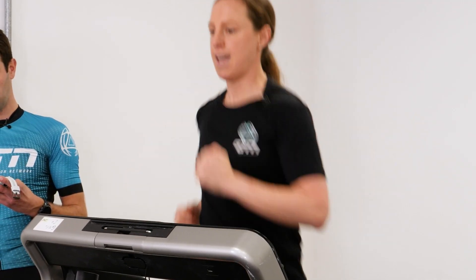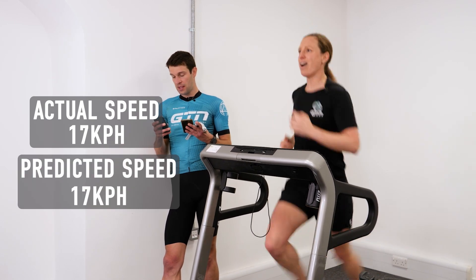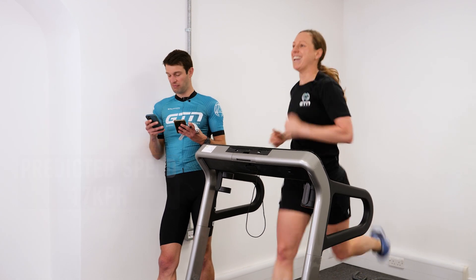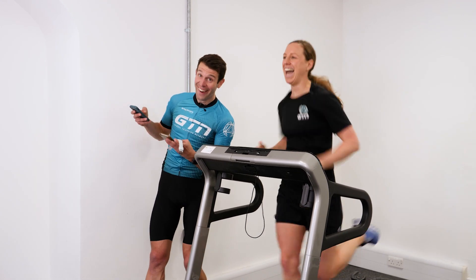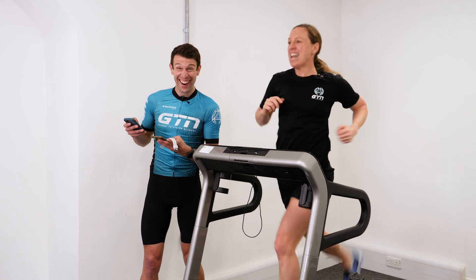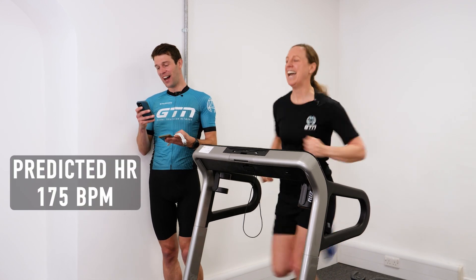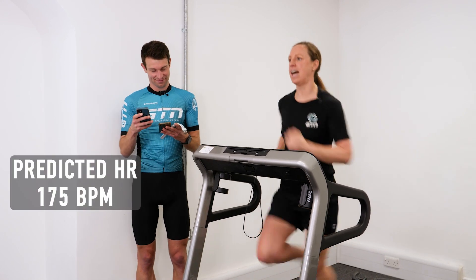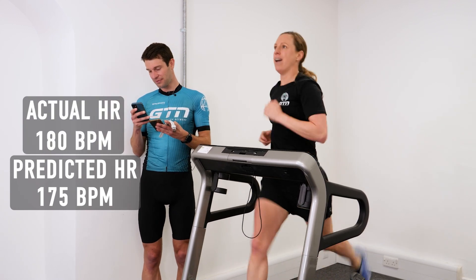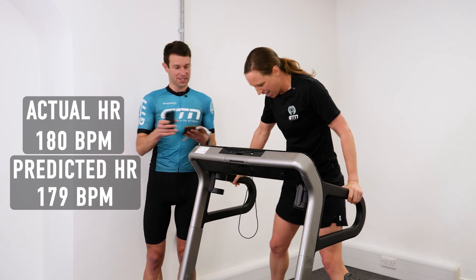At the hardest stage, Heather hopes the speed is about 17K an hour and rates her effort as a 9 out of 10. She's clearly struggling to speak — she guesses her heart rate is 175, then revises to 179, feeling like it might be higher.